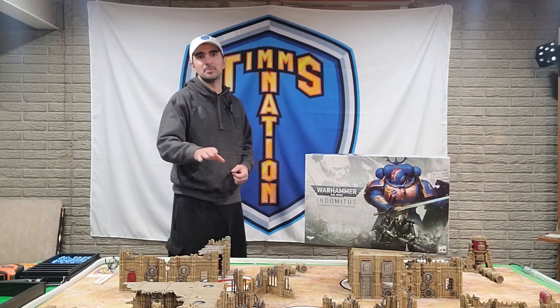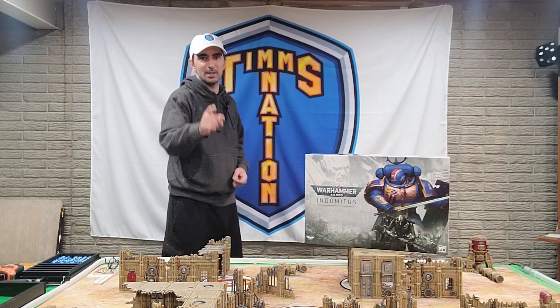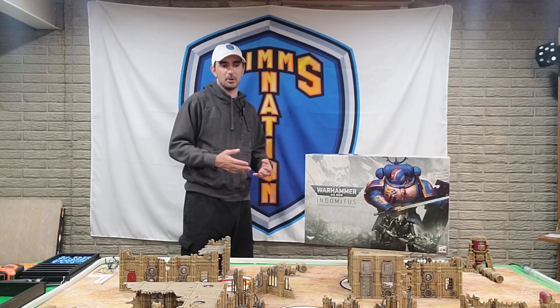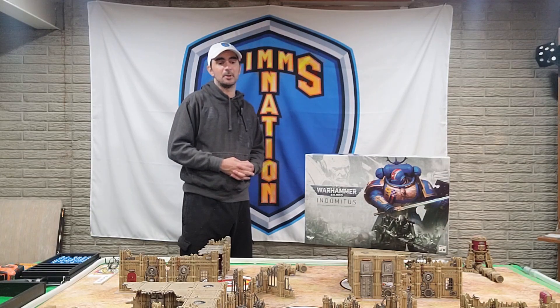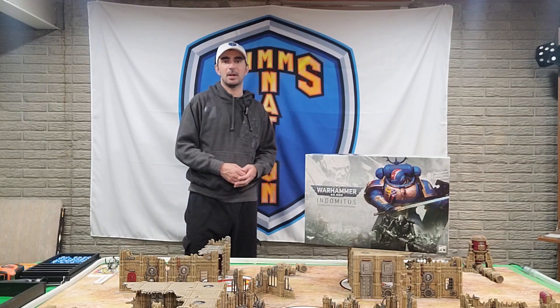For a Tyranid player: get it, take that marine portion to your local game store, put your name down, and if anyone comes up wanting to trade their Tyranids for your marines, you've got a deal. There's already going to be a lot of people in that situation. I see a lot of people in my gaming group buying the box set wanting both sides — they don't even play Tyranids but they want the models because they look great.